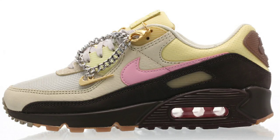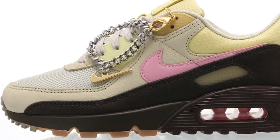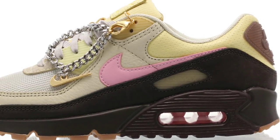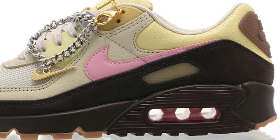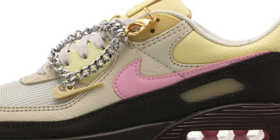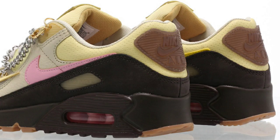First up we have the Nike Air Max 90 Cuban Link. This is a women's exclusive — it features a Cuban link chain that comes with it as an accessory, which is pretty dope and unique. Velvet brown, pink light, and British tan is the color scheme. It also features mesh, leather, and some suede on the shoe. Releasing June 11th for about $120. Let me know what you guys think and rate it from 1 to 10 in the comments.